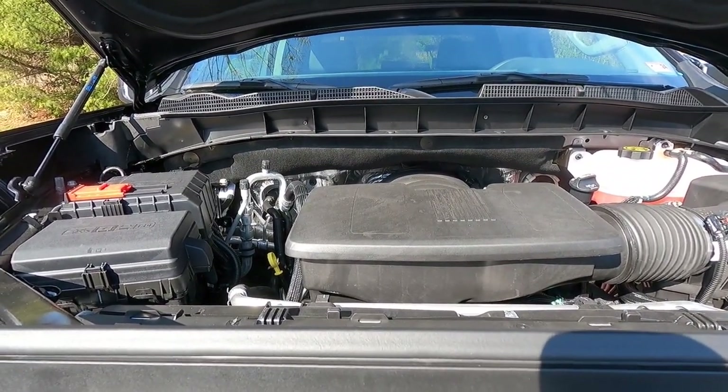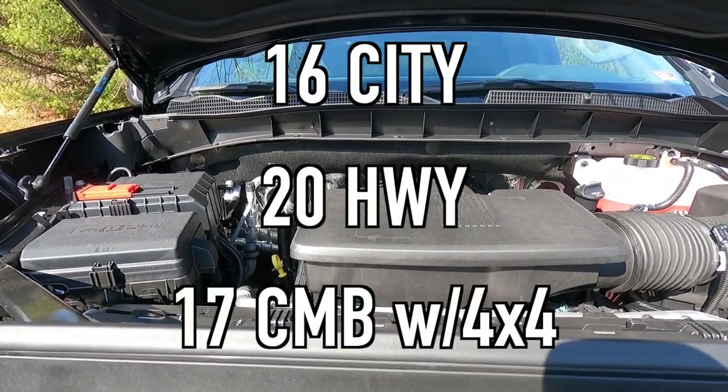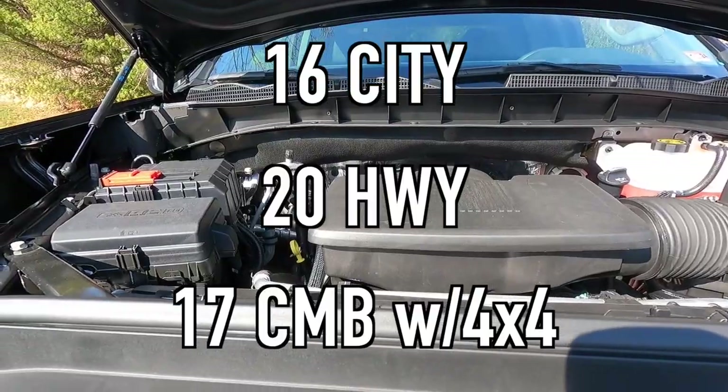For fuel economy, you can achieve 16 mpg city, 20 mpg highway, and 17 mpg combined with four-wheel drive. The SLT is a great trim to get if you want engine options — you can get the 5.3-liter V8, the 6.2-liter V8, or the 3.0-liter Duramax diesel. The 3.0-liter Duramax is the way to go for better fuel economy, and the 6.2-liter V8 if you want more gas-engine power.